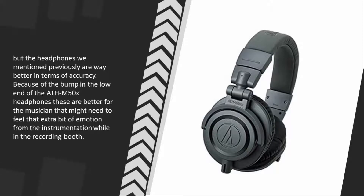These are better for the musician that might need to feel that extra bit of emotion from the instrumentation while in the recording booth.